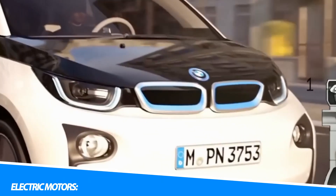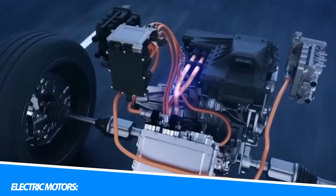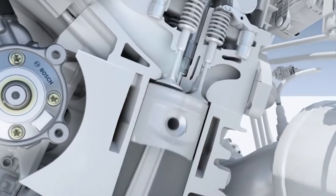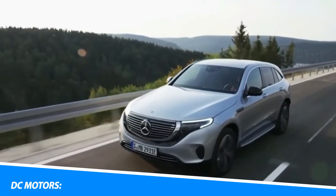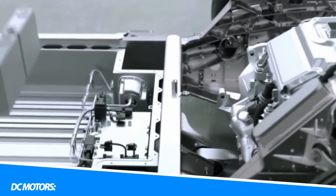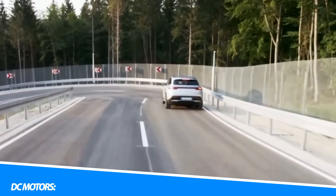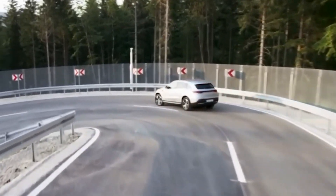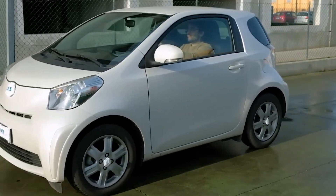At the heart of an electric vehicle are electric motors that provide the necessary torque to rotate the wheels. These motors are powered by electricity from the vehicle's battery pack. Direct current (DC) motors are the simplest and most common type used in electric vehicles. They consist of a rotor armature and a stator field. When electric current flows through the motor, it creates a magnetic field that interacts with the rotor, causing it to rotate.